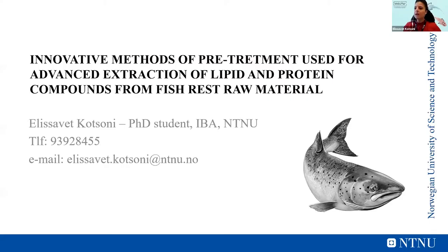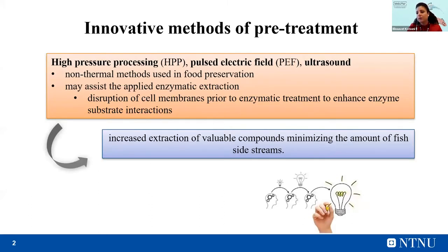Hi. I will share my presentation. As Yana said, my name is Elizabeth Kotzoni and I am a PhD student at the Department of Biological Sciences NTNU in Ålesund. The topic of my PhD is innovative methods of pretreatment used for advanced extraction of lipid and protein compounds from fish residual materials. In general, the lipid and protein fractions generated from seafood processing constitute approximately 30% to 35% of the initial processed mass.